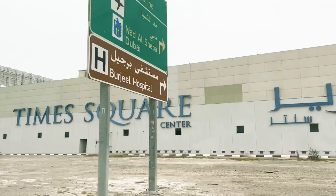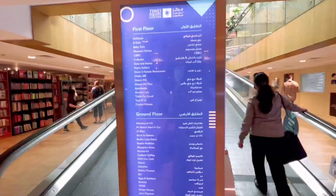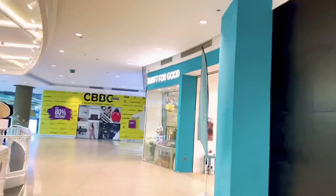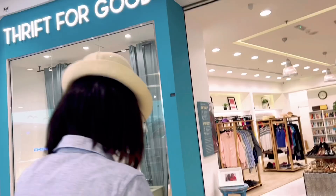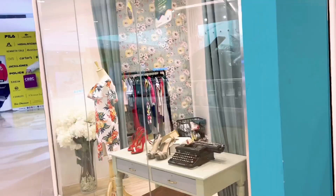Thrift for Good accepts donations — just in case you have some items you are not using anymore and you want to donate, you can call them and they can come pick it up, or you can take it to the shop either at Palm Jumeirah or Alkus. This is a map of Times Square — Thrift for Good is on the first floor. Whatever you are not using anymore, you can give it to them to raise money to help charity in Africa and Asia. Their staff are not paid — they are strictly volunteers. Welcome — this is Thrift for Good Times Square, let's go inside!